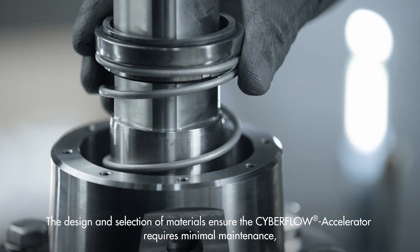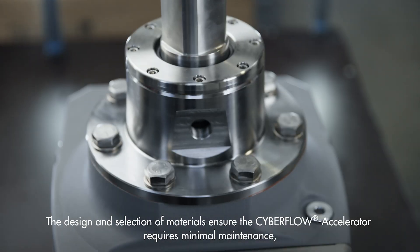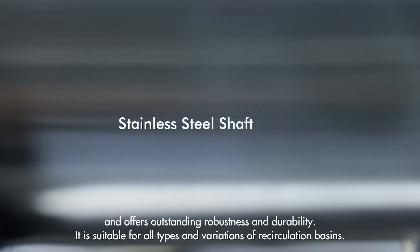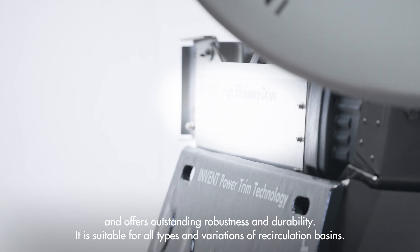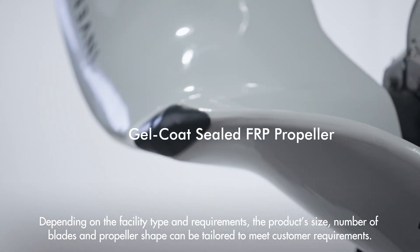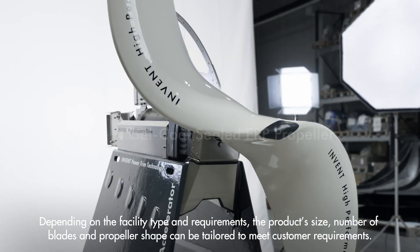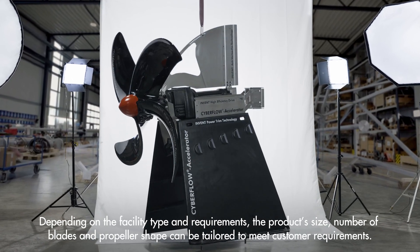The design and selection of materials ensure the CyberFlow accelerator requires minimal maintenance and offers outstanding robustness and durability. It is suitable for all types and variations of recirculation basins. Depending on the facility type and requirements, the product size, number of blades, and propeller shape can be tailored to meet customer requirements.